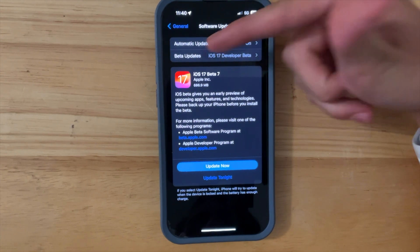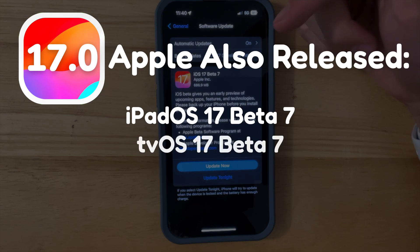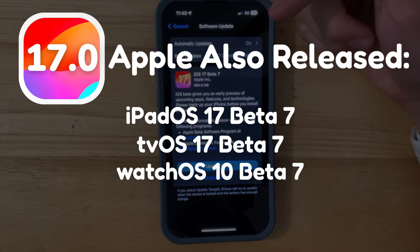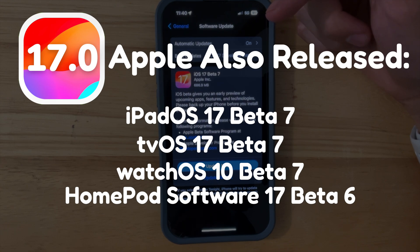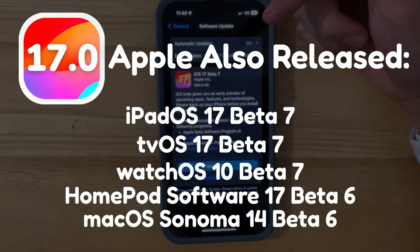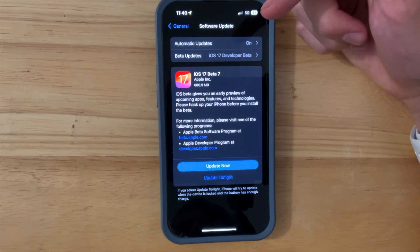Let's also discuss what else Apple has released. They've also released iPadOS 17 beta 7, tvOS 17 beta 7, watchOS 10 beta 7, HomePod software 17 beta 6, macOS Sonoma beta 6, and Xcode 15 beta 7. I'll make a video about macOS Sonoma beta 6 and watchOS 10 beta 7 pretty soon, so stay tuned for those.